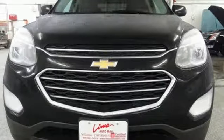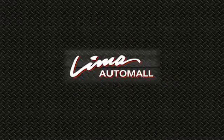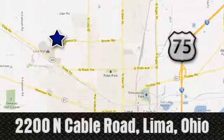Experience it for yourself today. Right on the corner and always right on price — Lima Auto Mall Chevrolet Cadillac, 2200 North Cable Road in Lima, Ohio.